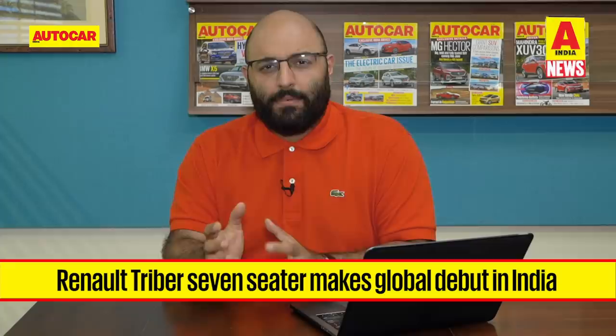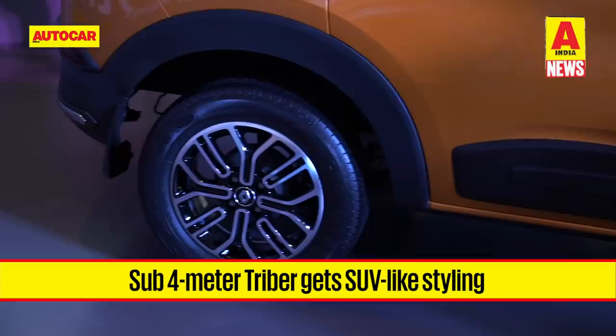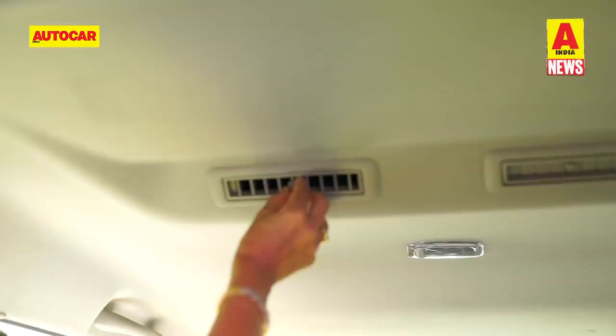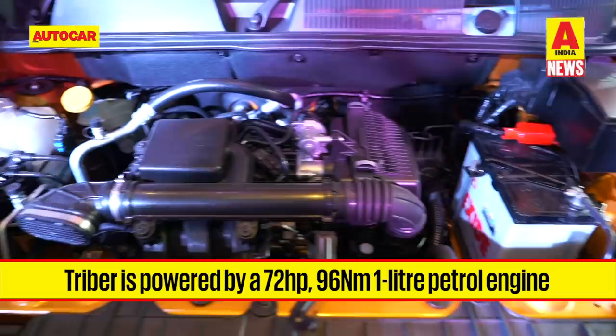It's the Renault Triber, and the Triber is a sub-4m 7-seater MPV. We've seen that formula being used before in the Datsun Go Plus, but this one is a lot more premium. The 7-seater sub-4m MPV is quite well styled and comes with scuff plates and 15-inch wheels that give it a more SUV-esque look, just like the Kwid. The Triber also gets virtual gauges and a new 8-inch touchscreen on the interior, while the third row passengers also get their own AC vent. The Triber is powered by a 1-litre petrol engine that makes 72hp and 96Nm and there is no diesel on offer.